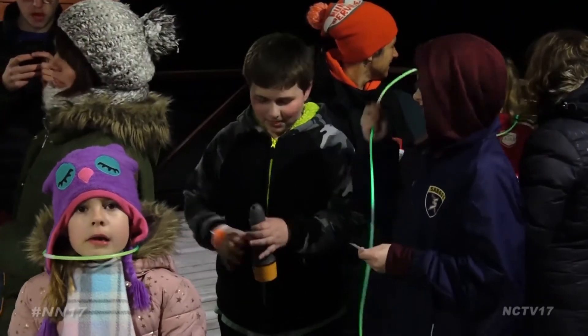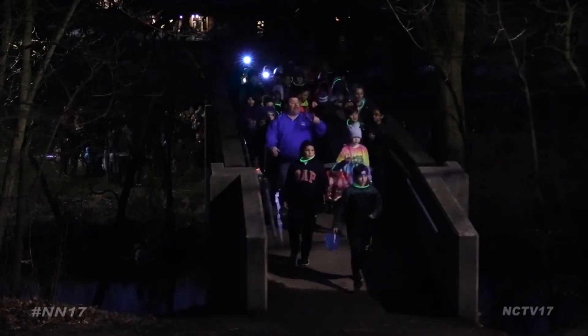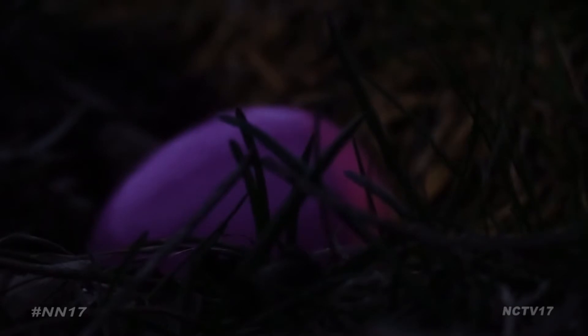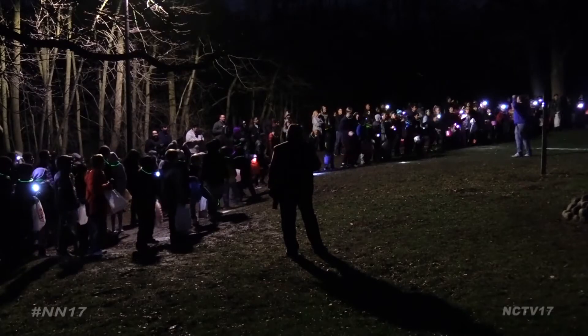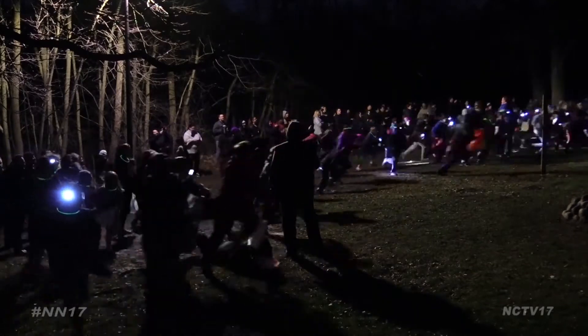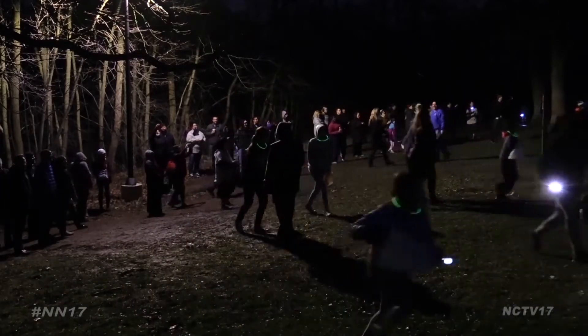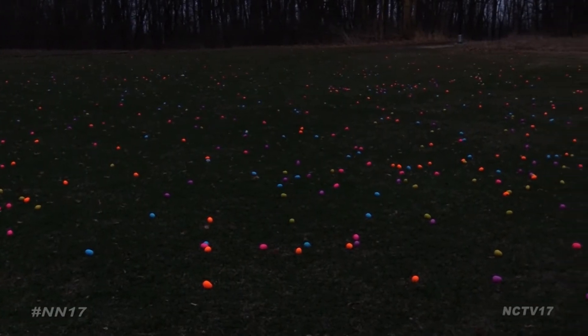Flashlights, warm clothes, and Easter baskets — the gear of choice for over 130 kids ready to take on the Naperville Park District's flashlight egg hunt. And once the sky was dark, the hunt was on, with kids racing to start collecting some of the 2,000 Easter eggs scattered around Knock Knolls Park.